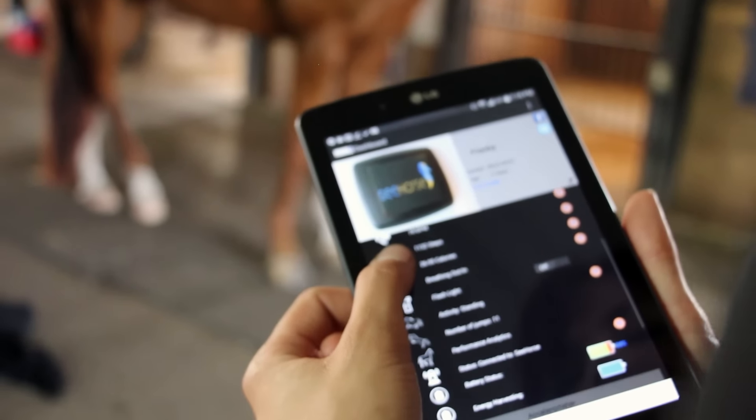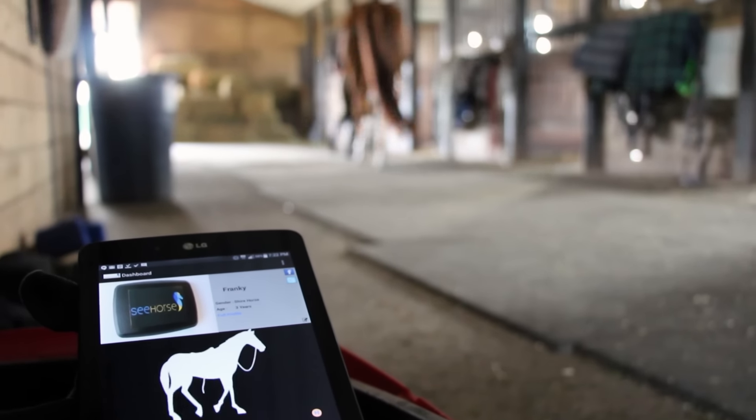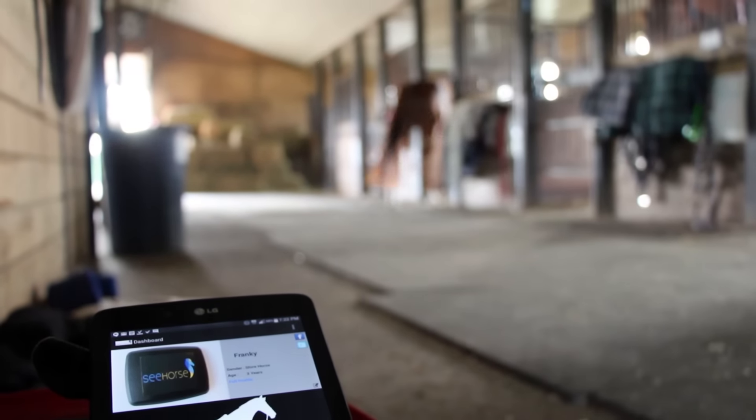It is so easy to use, it even recharges itself while the horse is moving. Finally, there is a new and simple way for anyone to stay connected with their horse like never before.